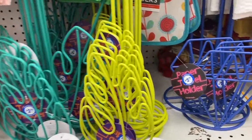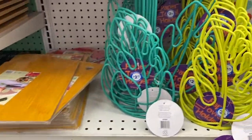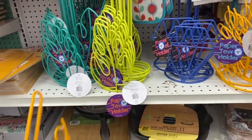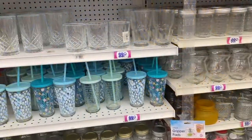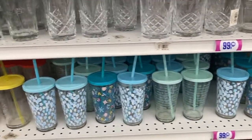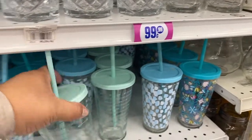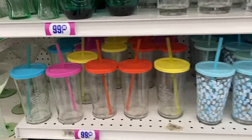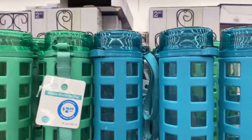Look at these paper towel holders — there's a diamond shape, one that says 'Hello,' and one that's like a leaf. They're very interesting and colorful. These are $2.99. And these ones over here — they're 99 cents. They also have clear ones, and some glass ones for $2.99.